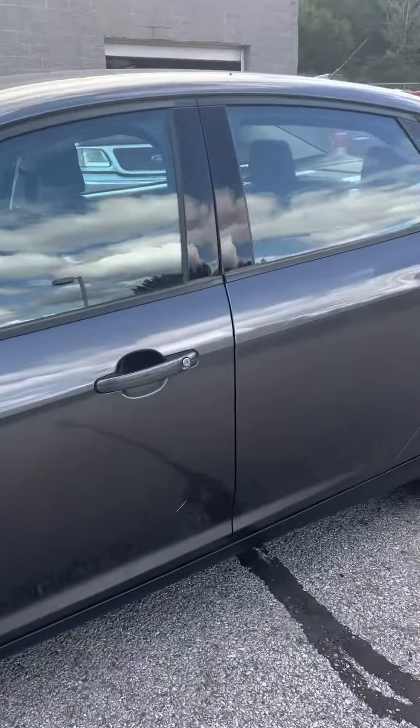Now we're just going to go ahead and pop in to the inside real quick here. It's got the all-season mats — the people who had this took really good care of this vehicle. Black interior as you can see.